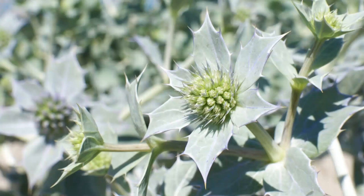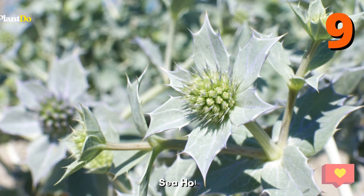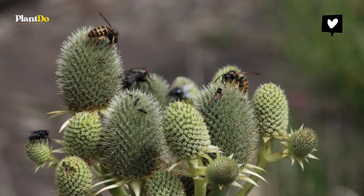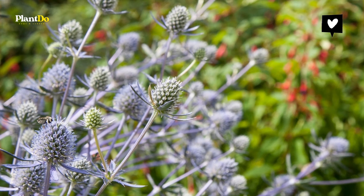Number 9: Sea Holly. Sea Holly has blue-green stems with masses of small, metallic blue flower heads on tall, four-foot stems. Sea Holly is a delight to butterflies — a tough plant that is very tolerant of drought.